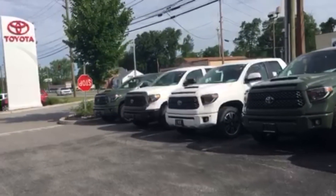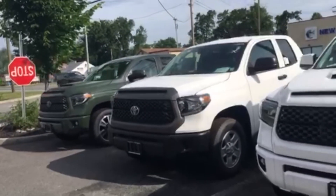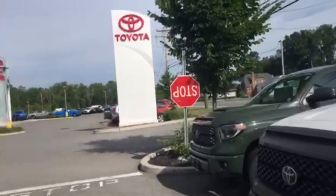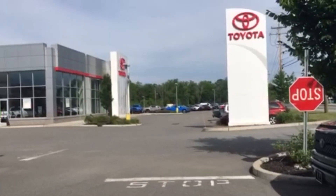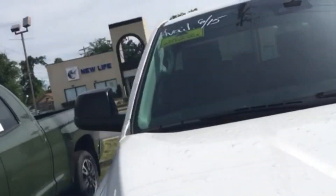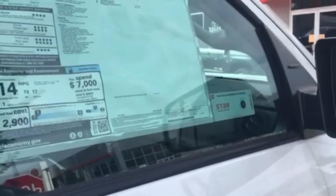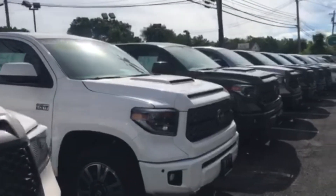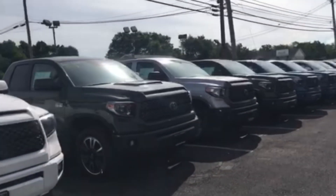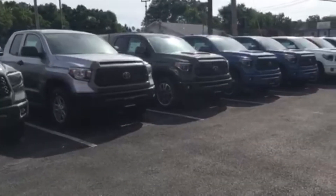I think that white one is a work truck. There's a bunch more down there. Green is nice when you see it in person — I'm not the greatest at video recording. That's a work truck. It's the most I've seen in quite a while. I hope this helps somebody out. Johnson's Toyota, Middletown. Thanks for watching.